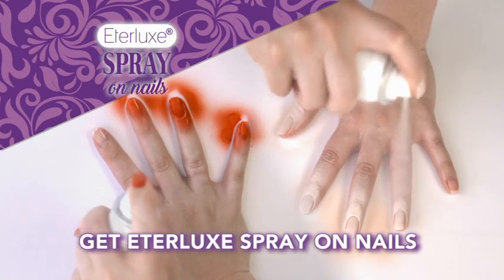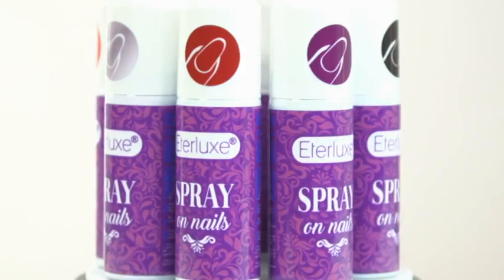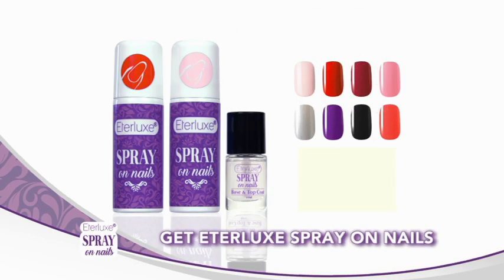Get Ederlux Spray On Nails. We'll also give you the Ederlux Spray On Nails base and top coat free. The hottest new miracle solution to salon-perfect nails in seconds, for a smooth, flawless finish every time.